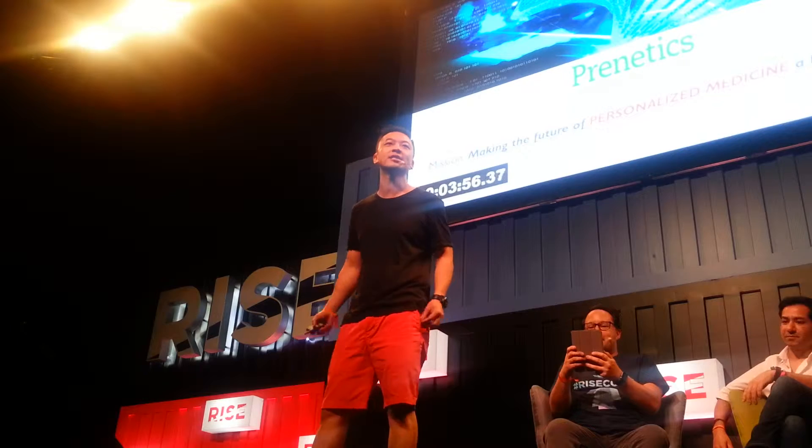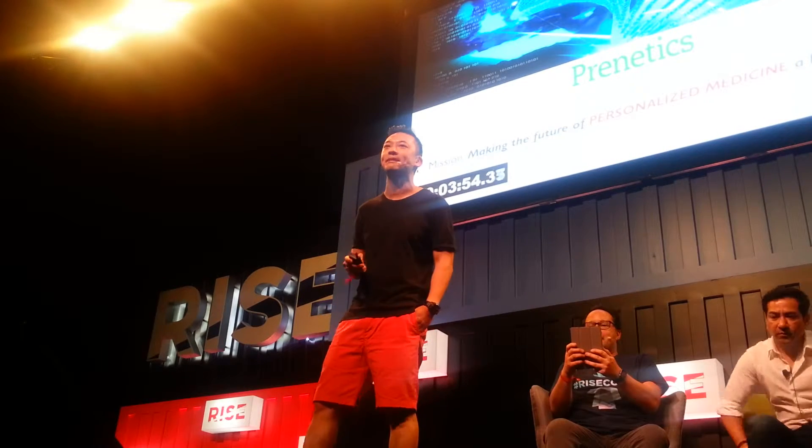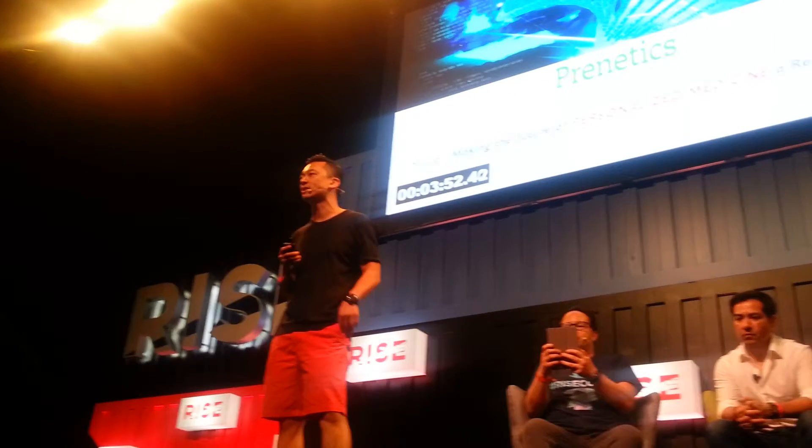My name is Danny Young, I'm from Prenetics. What we're doing is personalized medicine. Technology has disrupted much of our lives, except for one industry: healthcare. And that's what I want to disrupt.